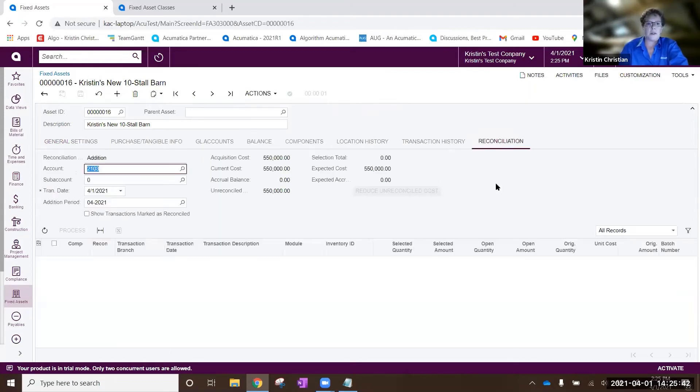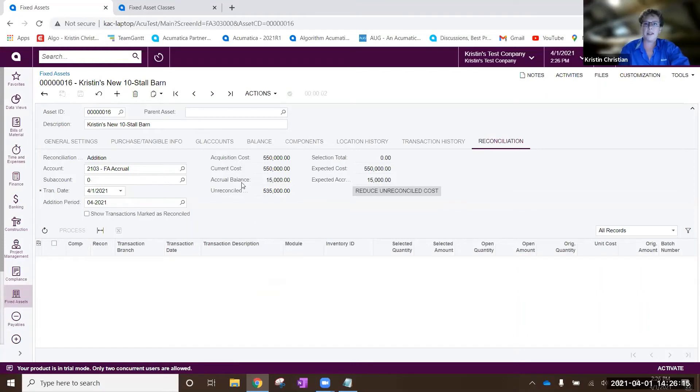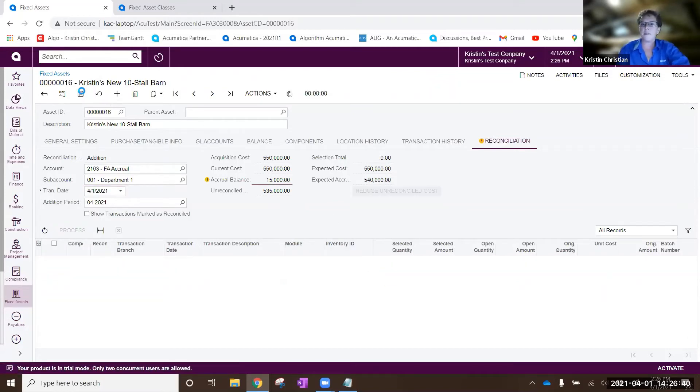Now that I've got my asset going, I can come in here to my reconciliation tab and start to reconcile some of the AP expenses that have come in against this asset. As we go along, a bill comes in, I enter my AP bill which goes into AP and it comes into my fixed asset accrual account - it pops in here and I can start to select these transactions and reconcile them against this fixed asset. As I do that, we start to see the accrual balance and the unreconciled balance decreasing, which gives us a lot of visibility as to where we're at on that project. More bills come in, and I'll go ahead and reconcile the rest of my expenses against this fixed asset.